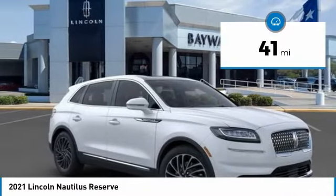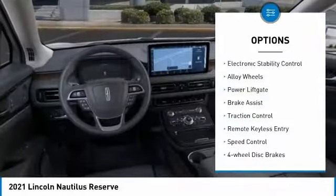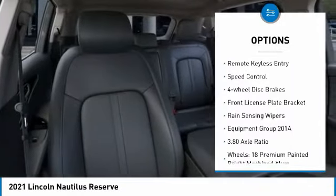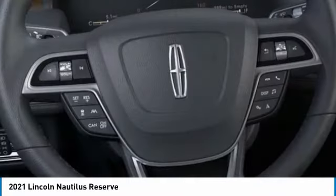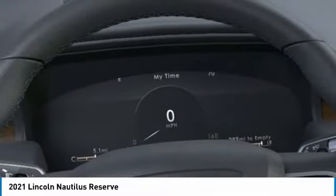This vehicle has less than 100 miles. Here are some of this vehicle's great options: electronic stability control, alloy wheels, power lift gate, brake assist, traction control, remote keyless entry, speed control, four-wheel disc brakes, front license plate bracket, and rain sensing wipers.